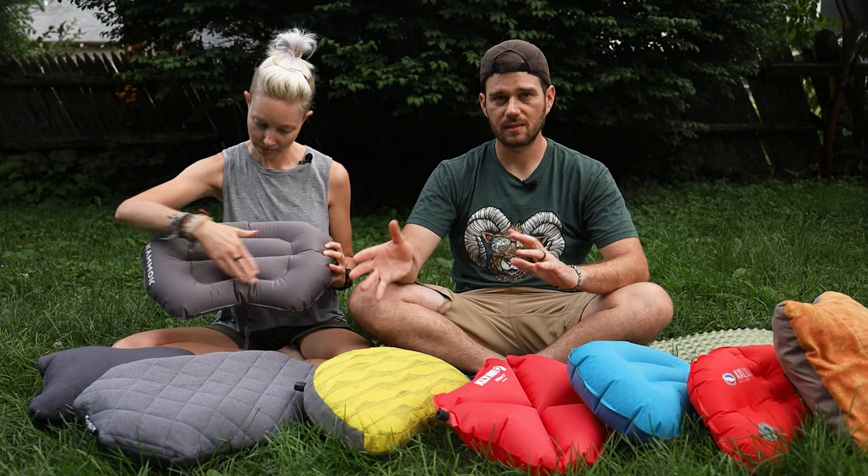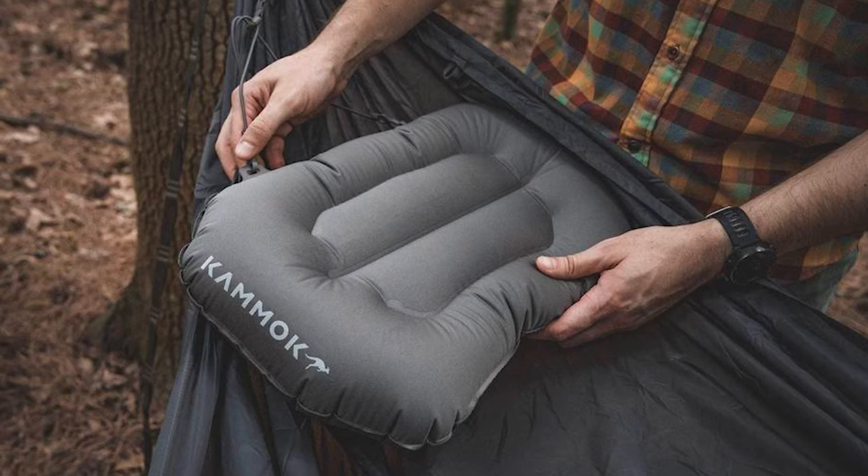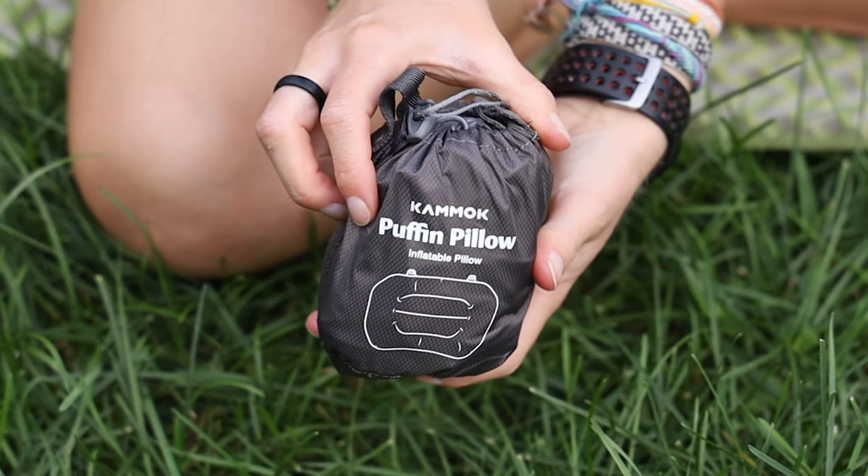If hammocking is your jam, let's discuss the Kammock Puffin, which brings us into the inflatable pillow category. This one is actually designed for hammock camping — the way the baffles are placed keeps your head from rolling off the pillow when you're not sleeping on a flat surface. After testing all of these pillows in a hammock, none of the other inflatables worked quite as well. It also comes with shock cords that attach the pillow to the top of your hammock, to keep it from sliding under your back or falling to the ground in the middle of the night. The stretch fabric is nice, and this pillow is also comfortable for ground sleeping, though it's better for back sleepers since it's not super tall. It only weighs three ounces with everything included.